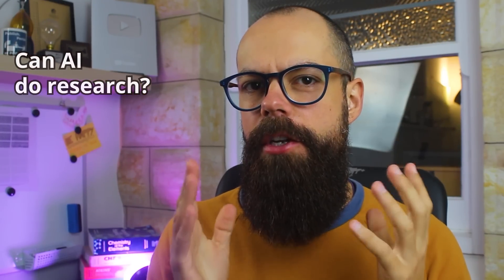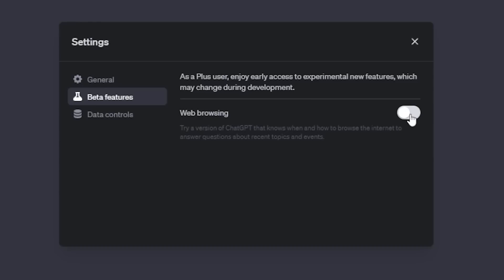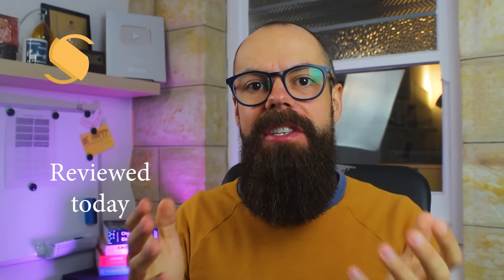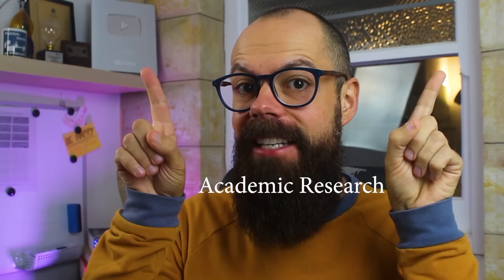Can AI do research for you now? In the past, ChatGPT has really struggled because it doesn't have internet access. They gave it to us for a little bit and then they took it away. Now there's a load of other services that have come out that could potentially fill that gap, and they are promising academic research. Let's have a look at what they mean.